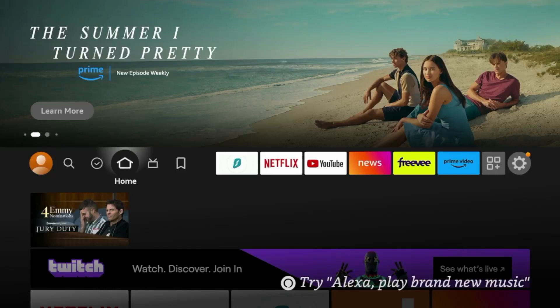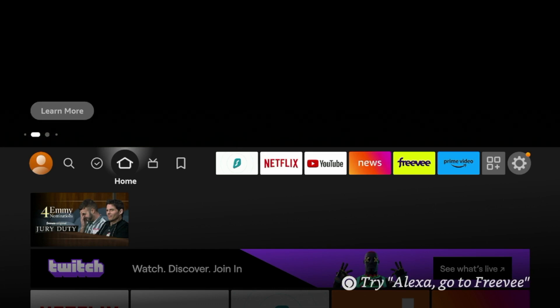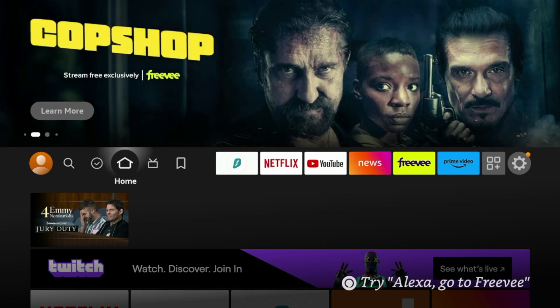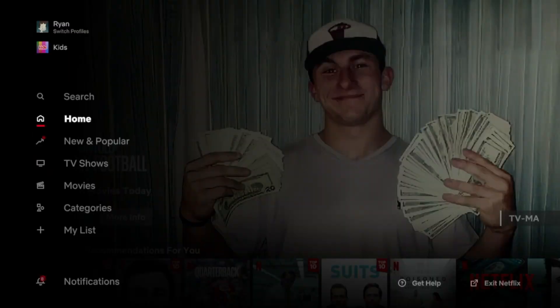Hey guys, it's Bodie with IPTVWire.com. In this video, I'm going to be showing you some secret Netflix codes that will allow you to access content in certain categories or even for region-specific content.